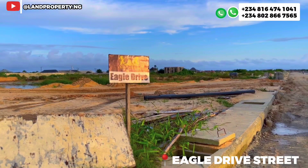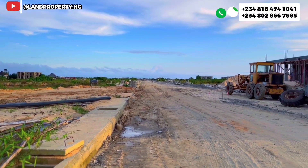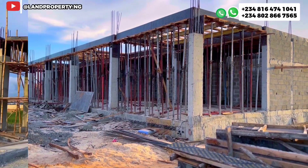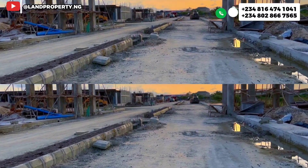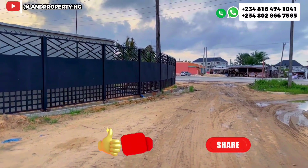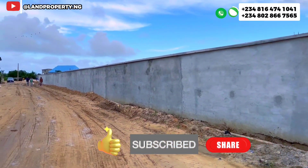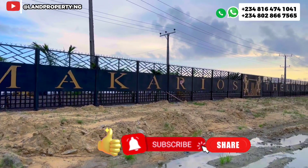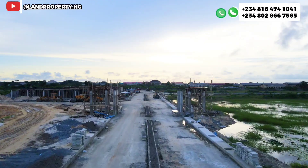This street is called Eagle Drive. I love the way Makarios names its streets. My name is Dennis, and what I do is help Nigerians in the diaspora and non-Nigerians who want to invest in Lagos real estate. If you want to get into this particular estate, I'm the right person to talk to. Please subscribe to this channel so you don't miss my next update, and share this video with your friends.